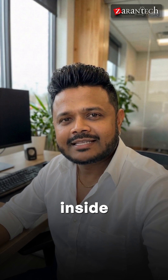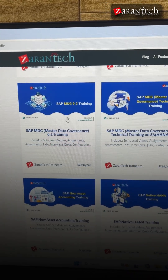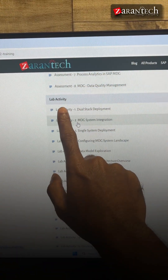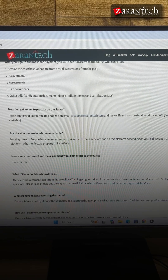Let me show you what you get inside each course. Scroll down to any course — for example, SAP MDG 9.2 Training — and expand the curriculum. You'll find detailed video lessons, hands-on labs, and assessments included in every course. You'll also get access to all the supporting guides available at the bottom of the page.